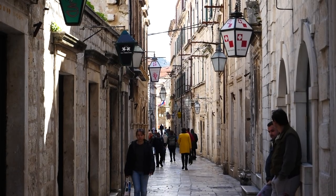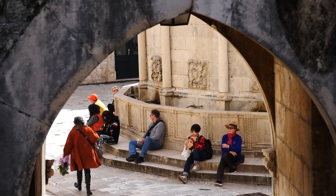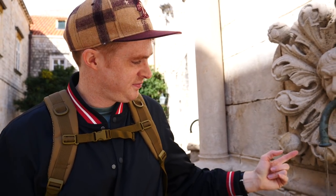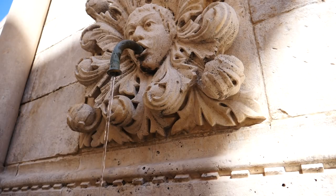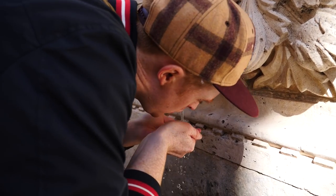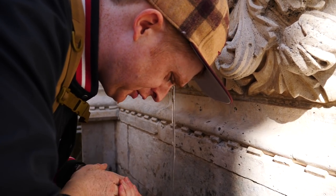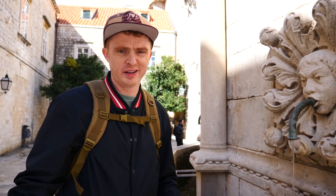We also made a stop at the famed Big Onofrio Fountain, which was built in 1438 as part of a water system that supplied water from a spring 12 kilometers away. That is one of the coolest drinking water fountains I've ever seen. I've been building up not only an appetite walking around but also quite a bit of thirst, so I'm going to go right in. It is refreshing and the best part is it is cold. It has zero aftertaste — it is really clean water here.